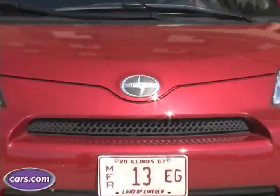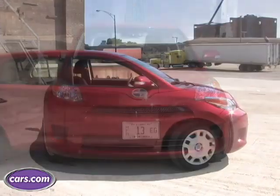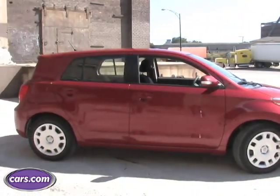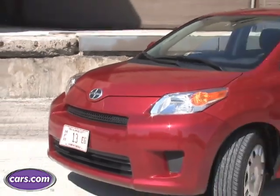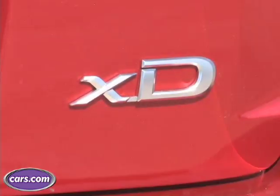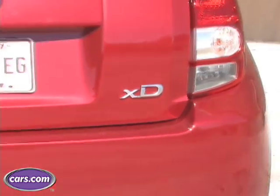The XD replaces last year's XA and it retains the same sort of hatchback proportions with a more stylized front end. There's also more power under the hood and more standard features. And the best thing of all is that the XD still starts under $15,000.